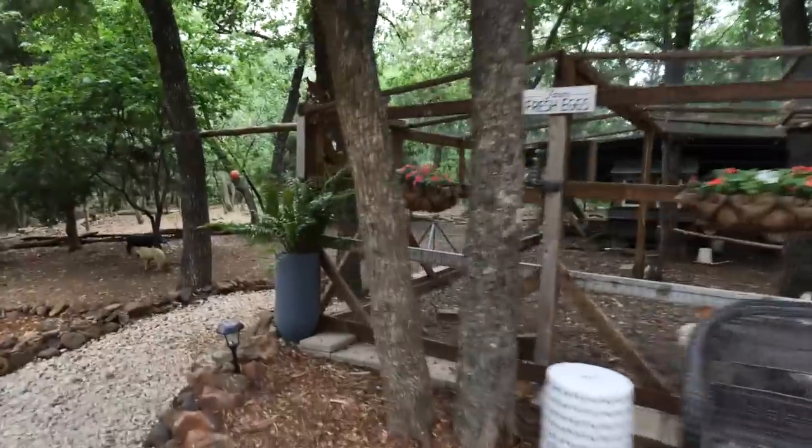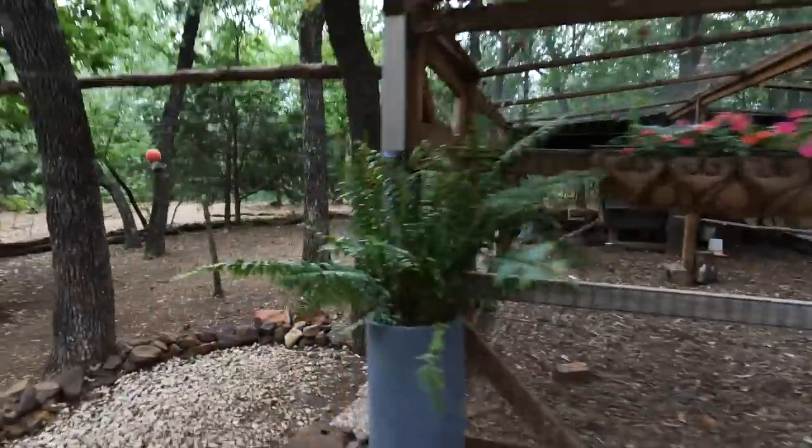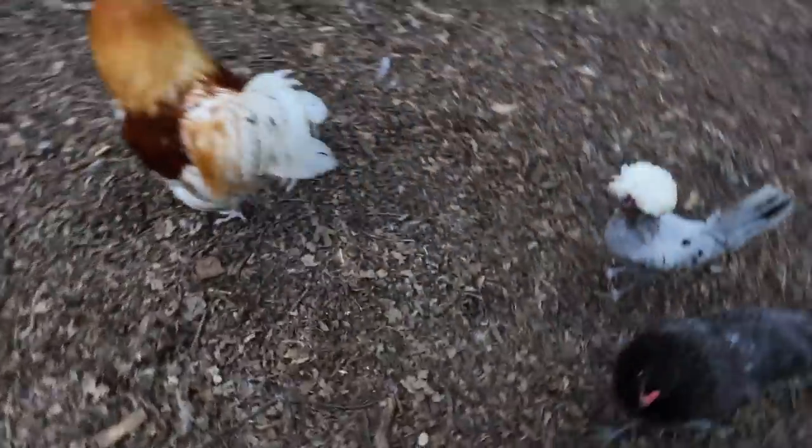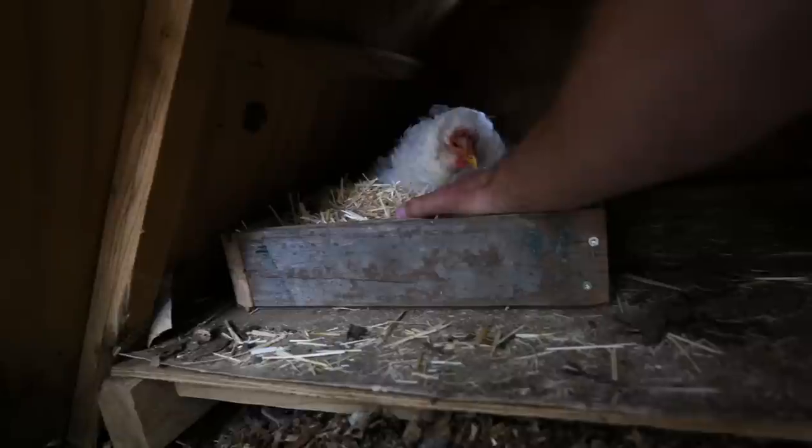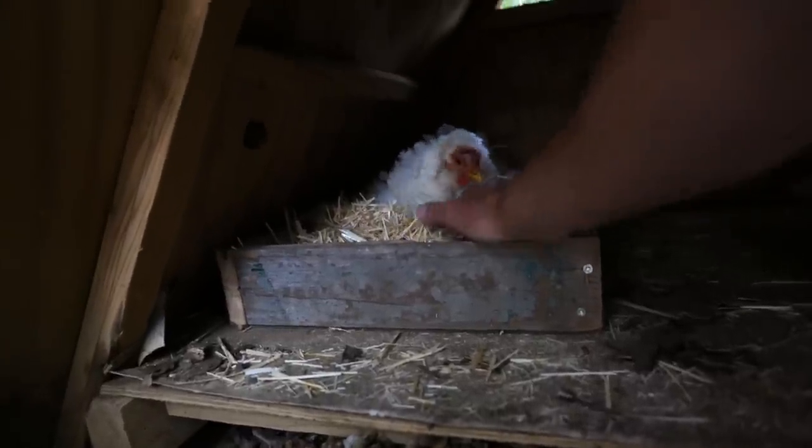Looks like we've got an Easter Egger coming on strong — somebody's laying an egg, things are happening. Oh okay, she's in the favorite nesting box again. Box drama — they all fight over the one nesting box for some reason.